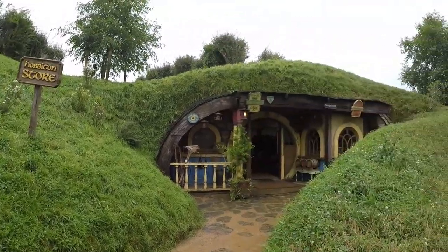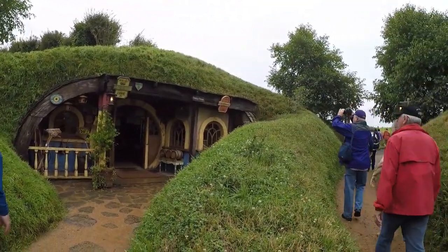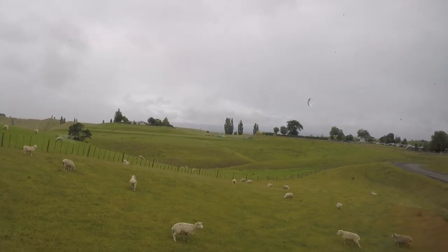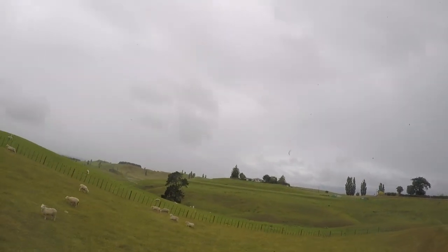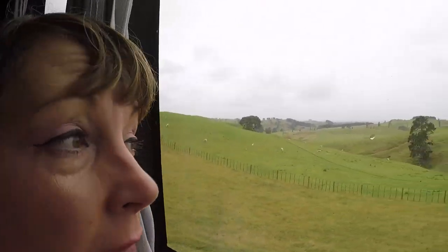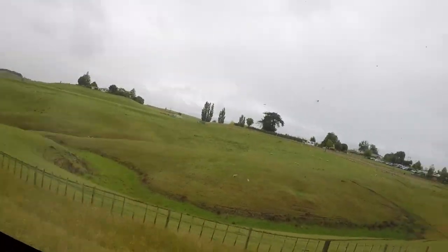There are two gift shops. This is the one in Hobbiton — it's a little bit smaller — and the other one at the entrance is a little bit bigger. This is also what the landscape looked like here. When Peter Jackson decided to film movies here, they basically did an aerial shot, flew over it, saw this, and went: yep, this is the Shire.